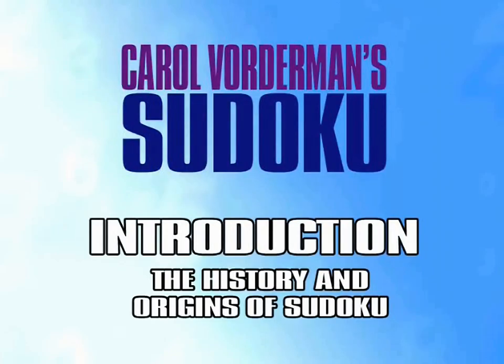The history and the origins of Sudoku. So, where did this phenomenon begin?